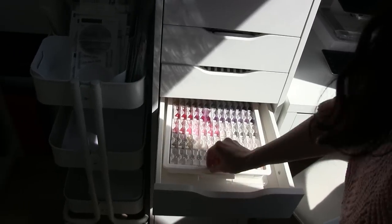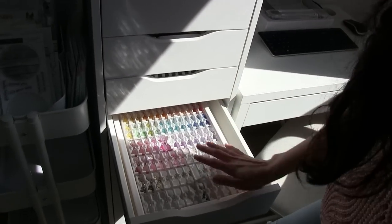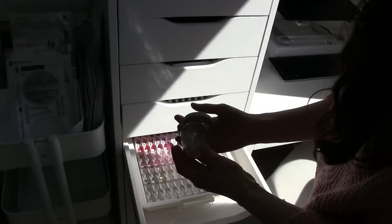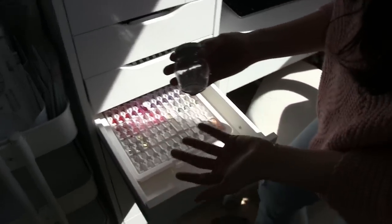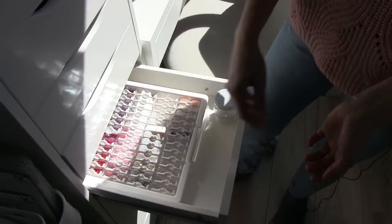Here I keep all my sequins — not all of them, but the ones I use more often. I love this system. I also keep the clear ones in this jar next to the others, because those are the ones I use the most.